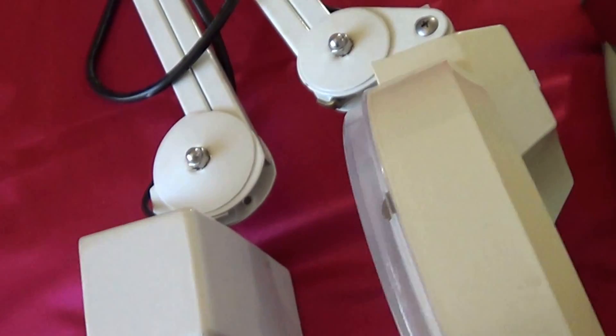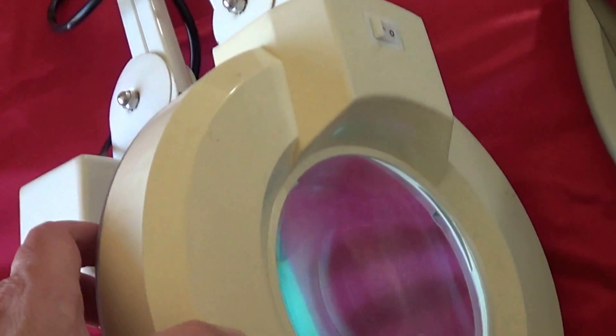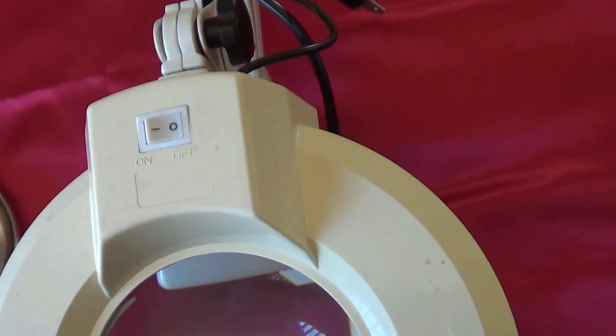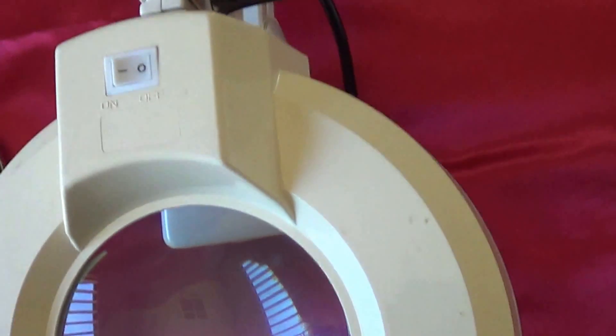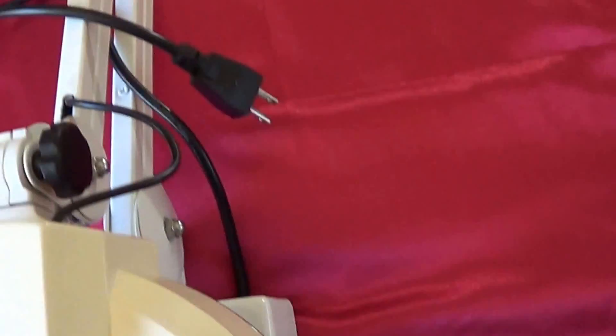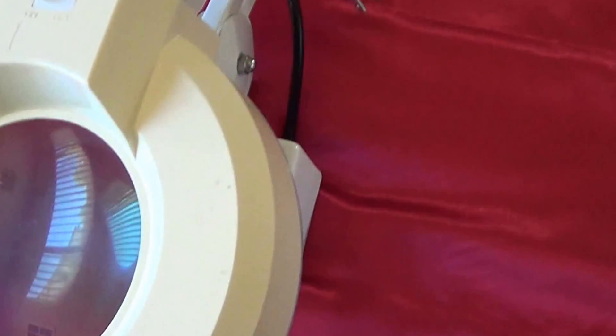Then I got this magnifying light. It also has a stand right here. It was fifteen dollars for the whole thing. Works great. I'll keep that for the shop.